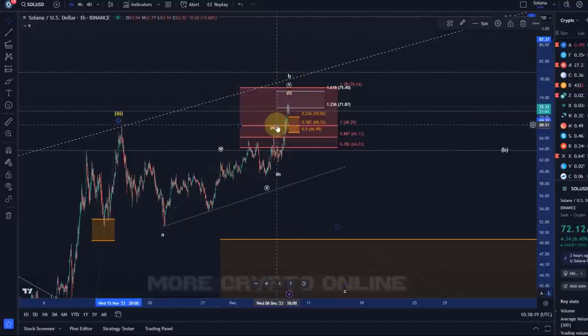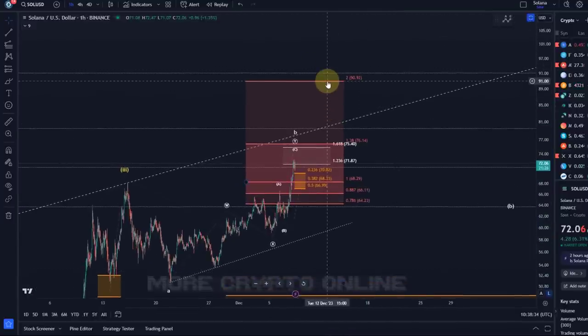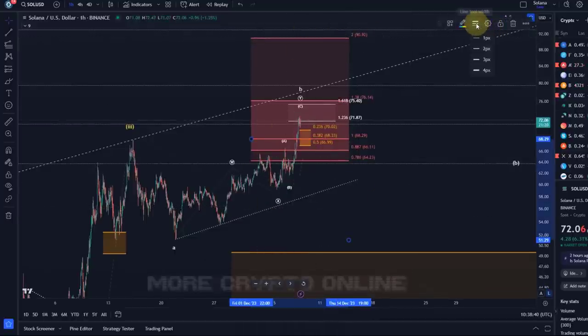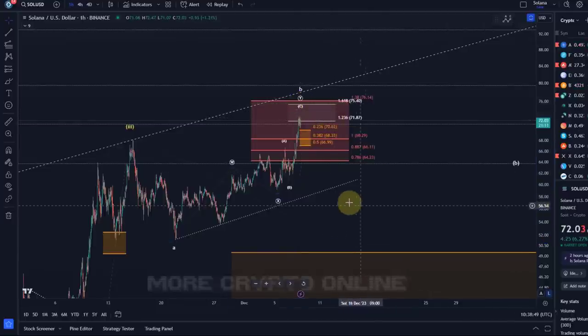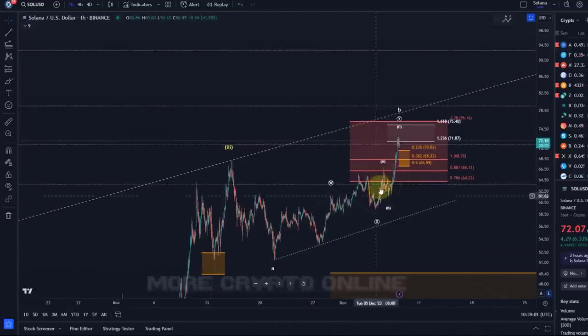As long as the move up is only a three-wave structure it could still be a B-Wave. I've seen crazy overshooting B-Waves in crypto — even 200% sometimes — though it's rare. That could take us to $90. The only thing we can do is follow the trend, so it's important to understand what level needs to break. At the moment, the short-term trend is clearly still up.